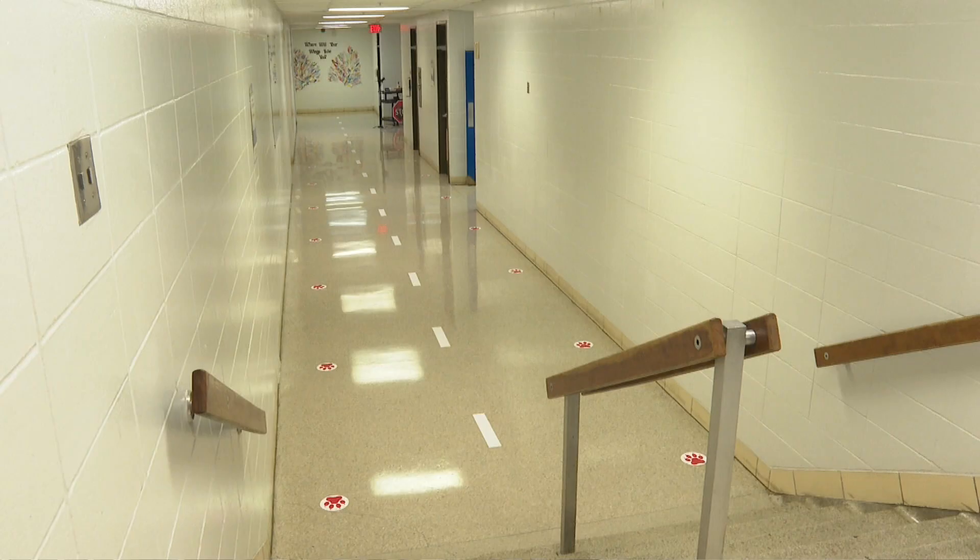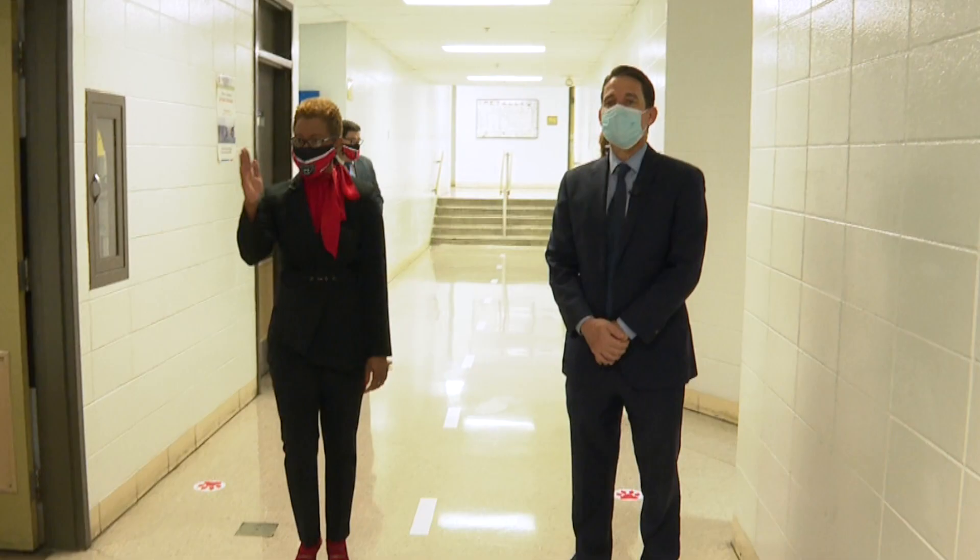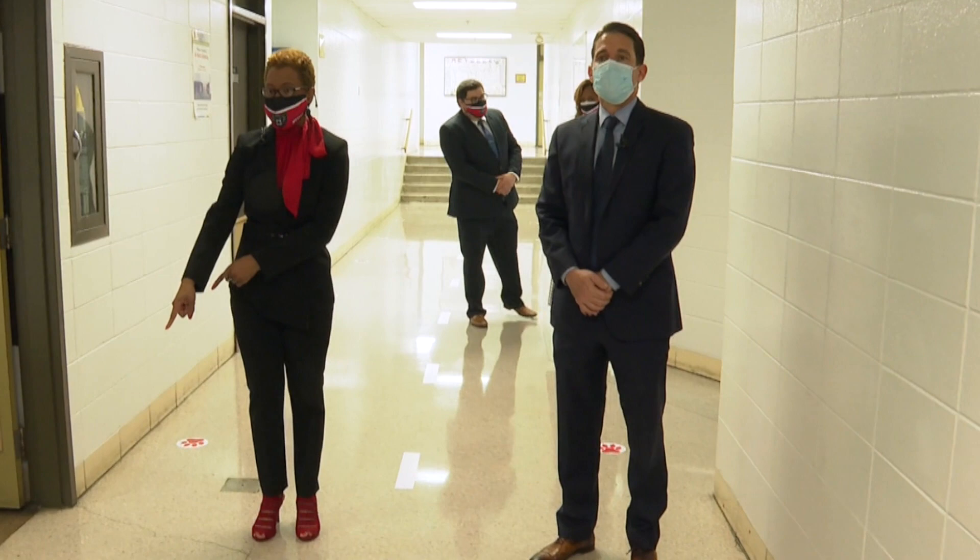You'll notice on the floor we have directional decals. Students walking in this direction on this side of the hallway will be following the bare paw in that direction, and then in the opposite direction the bare paws are facing that way.